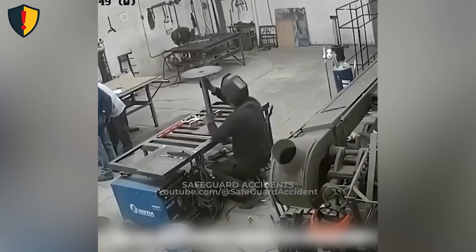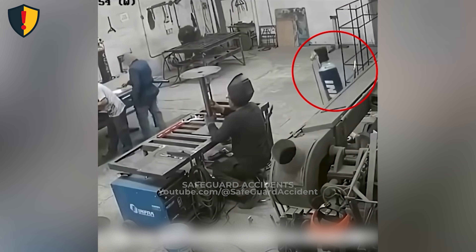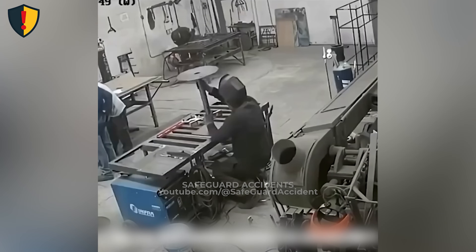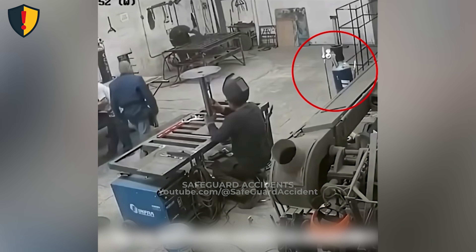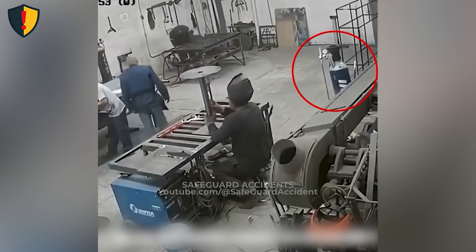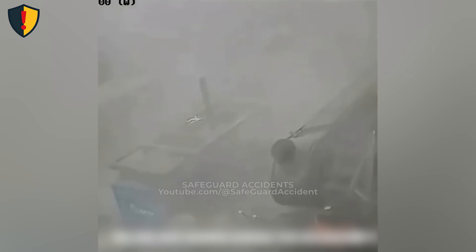In a metal shop filled with sparks and noise, one unsecured cylinder falls, and the room is suddenly filled with gas. Inside a welding shop, workers focus on their metal tables. Sparks flash, tools clatter, and a gas cylinder stands nearby — unsecured, no chain, no cap. It's tall, heavy, and standing freely near the edge of a bench. The cylinder wobbles, then drops to the floor. The impact damages the valve, releasing high-pressure gas in an instant. A cloud of gas quickly fills the area. Tools rattle, and work grinds to a halt as alarms sound and everyone moves away from the leak.